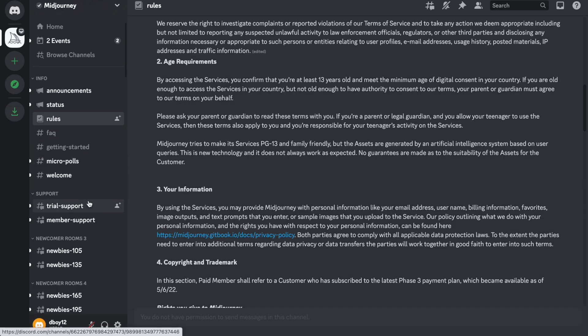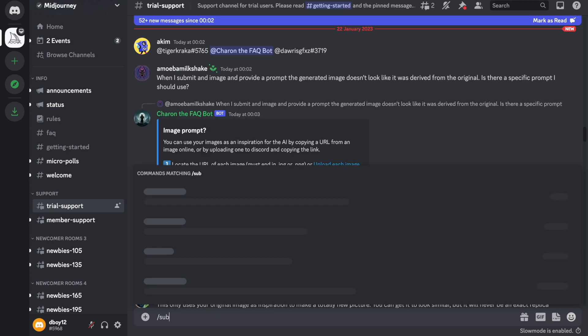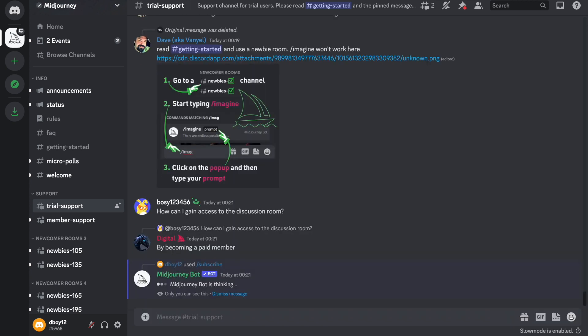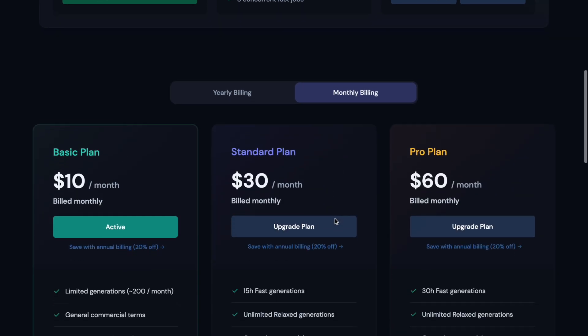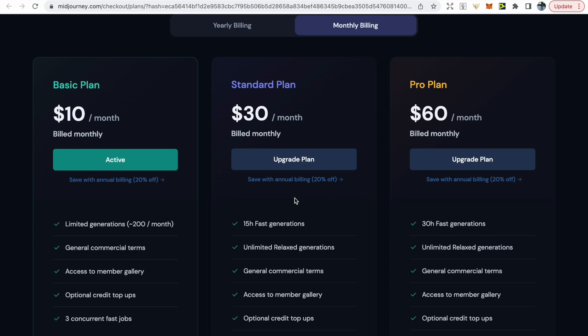If you'd like to purchase a subscription for commercial use, you need to click on trial support, then type forward slash subscribe, and click open subscription page. You'll be shown a few subscription options. I've gone with the $10 a month plan since I've used up the free version, but you are limited to 200 generations per month. The $30 a month plan has a lot more benefits, but be aware that whatever you create is public — a private bot is an extra $25 per month.